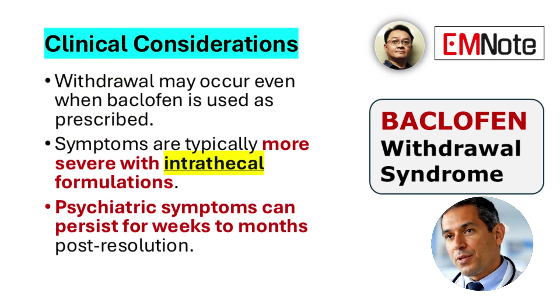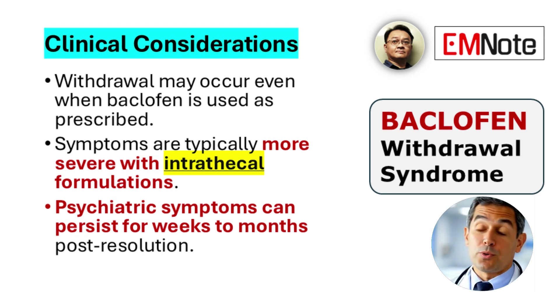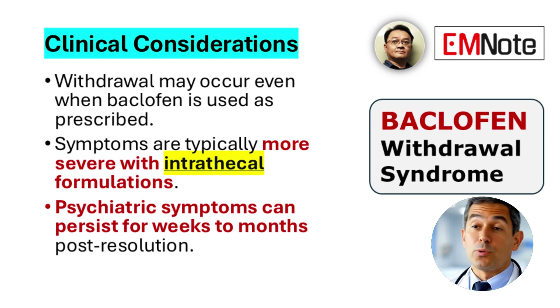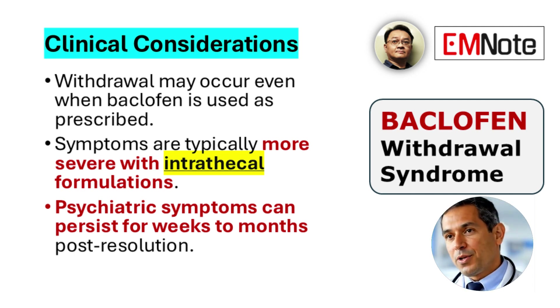Withdrawal symptoms can develop even in patients who are taking baclofen as prescribed and not misusing the medication. Patients receiving intrathecal baclofen are at higher risk for more rapid and severe withdrawal symptoms compared to those on oral therapy. Psychiatric symptoms such as anxiety and psychosis may persist for several weeks or even months after resolution of initial physical symptoms. Management should never be attempted outside a medically supervised setting due to the risk of seizures and autonomic instability.